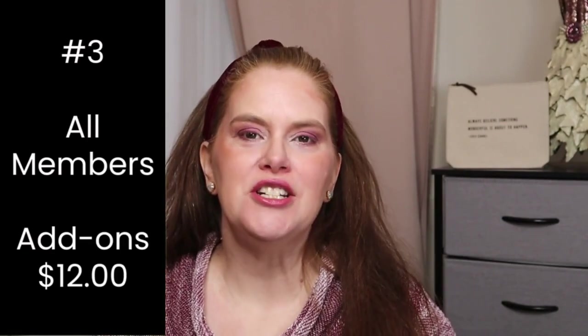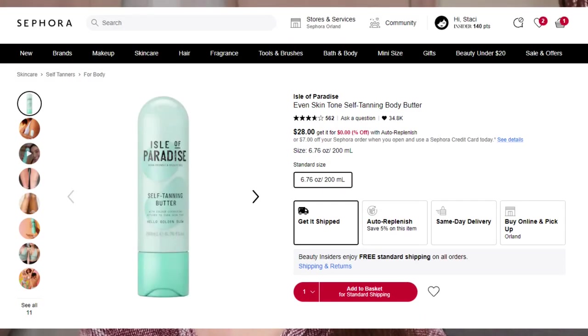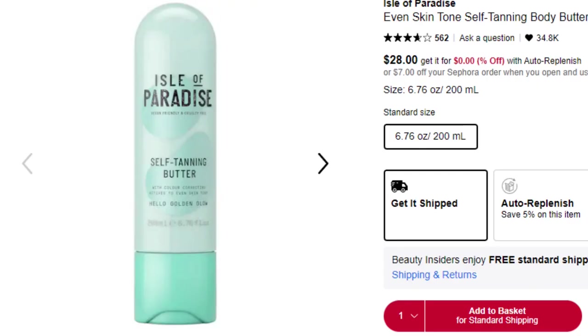It's a new day and I'm filming in a different outfit. We're on to customization number three. If you want an additional choice in this customization, it would be $12. First up, we have Isle of Paradise self-tanning butter — they're cruelty free, vegan, and gluten free. It retails for $28, and the size is 6.76 ounces or 200 milliliters. It's an ultra-hydrating gradual self-tanning body butter with color-correcting benefits, giving skin an illuminated finish. It likely has a coconut oil and peppermint scent based on those ingredients.